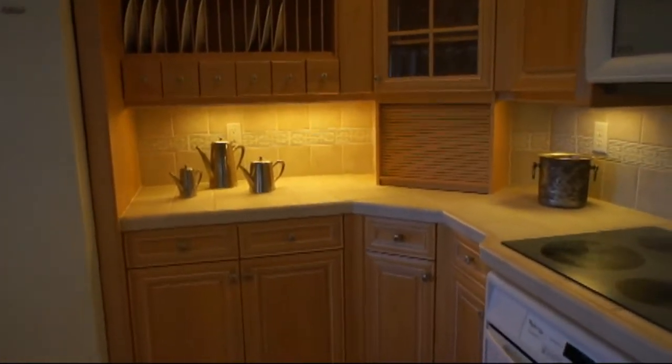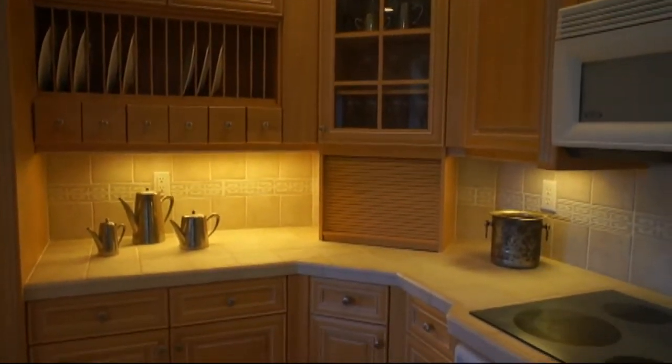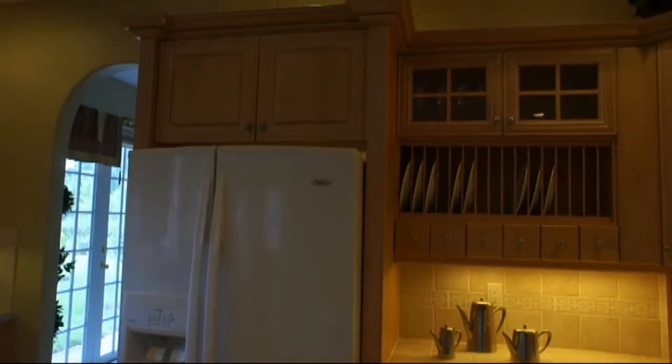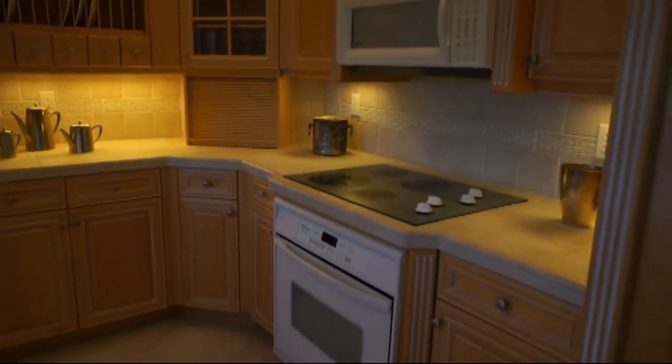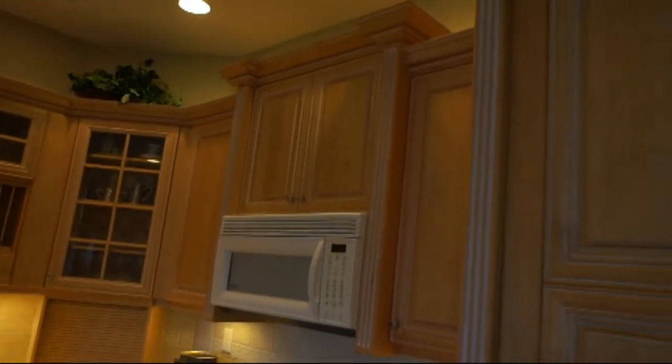It has the appliance garage, glass cabinet above, custom plate rack with the spice drawers, and upgraded appliances. The cabinet above the refrigerator was extended, and there's a microwave and built-in oven. It has the bump-out with the fluted moldings.